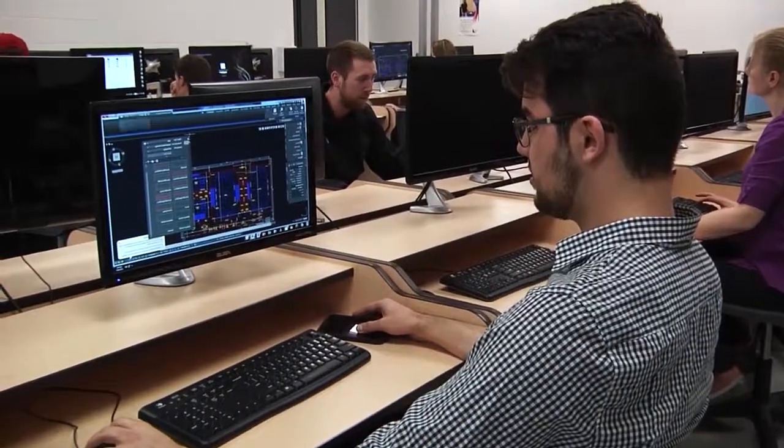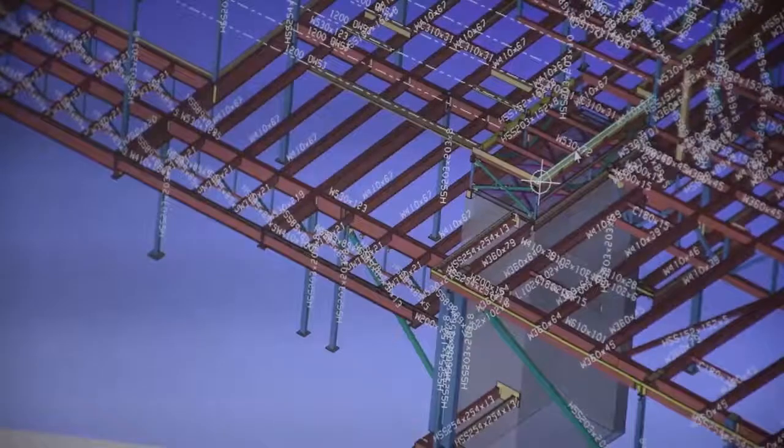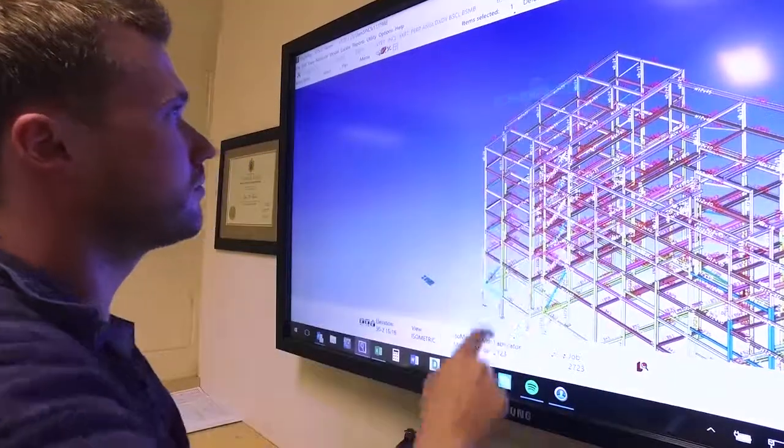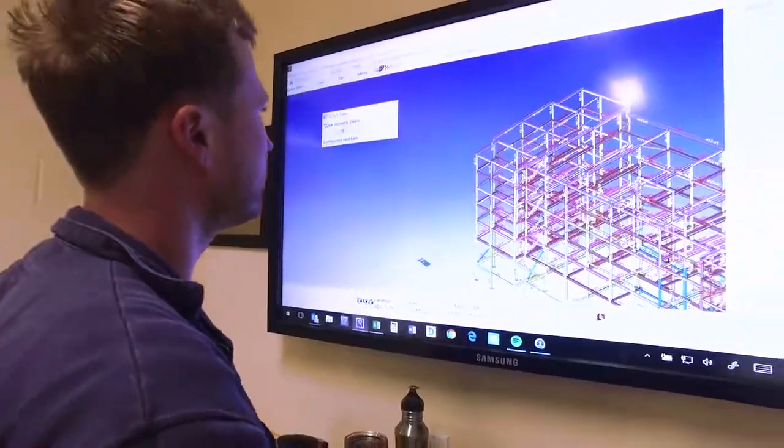This dynamic two-year graduate certificate program uses industry-based software to model details of the structural steel frame for buildings and bridges, making the connection between the architectural design and the realities of fabrication and construction.